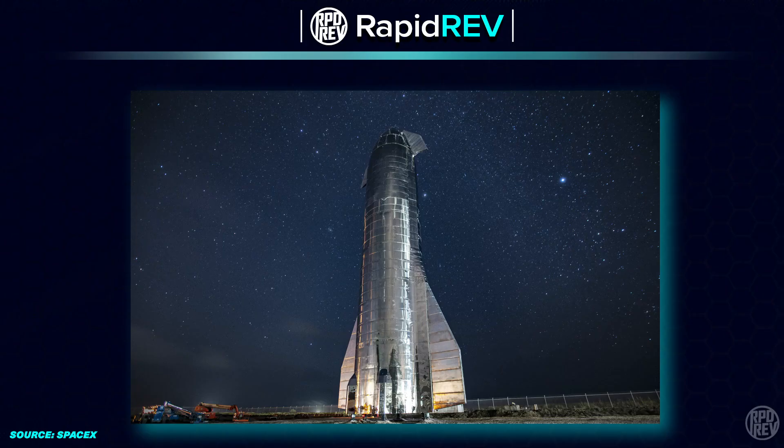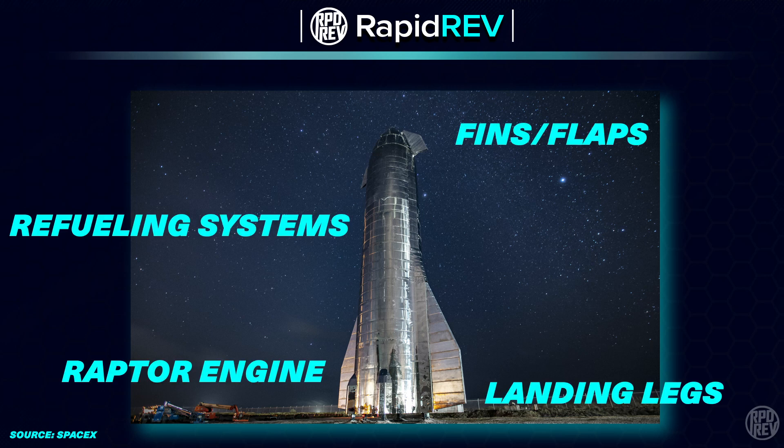First off, let's talk about what technology and engineering is unique to the Starship and will build the foundation of its mission capabilities. A few of the most notable examples are the landing legs, the Raptor engine, the fins or flaps, and space refueling systems.